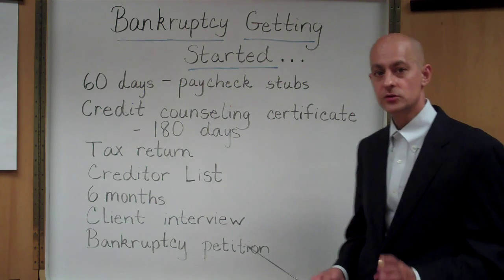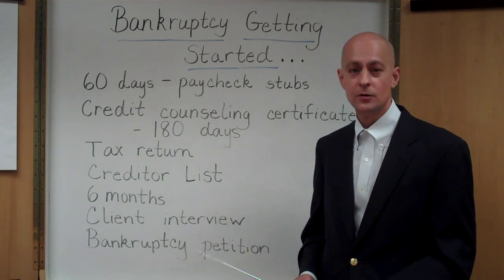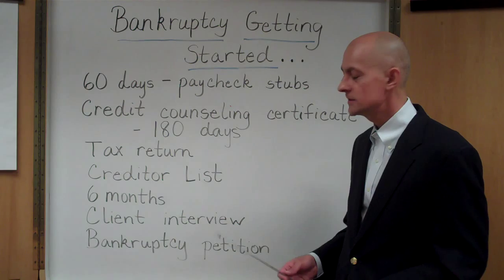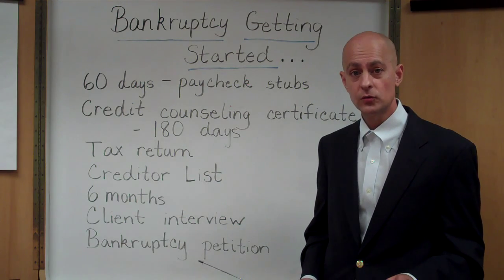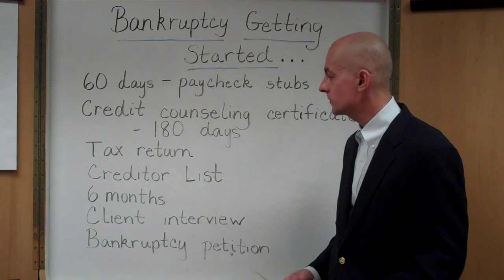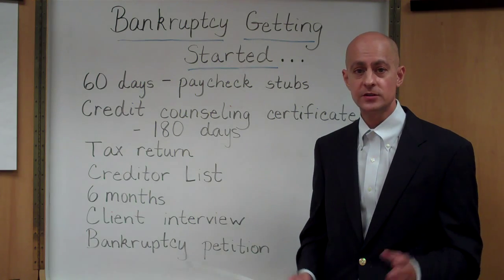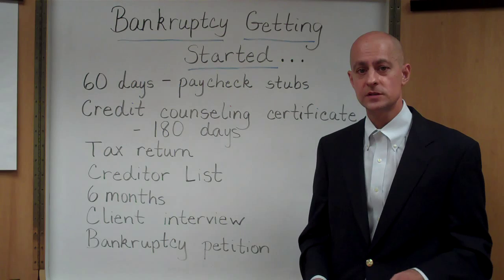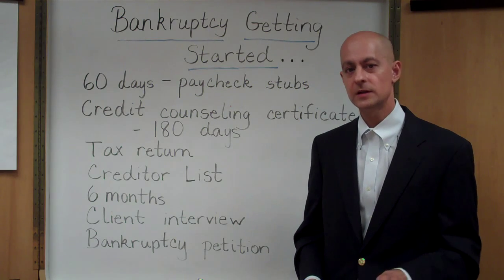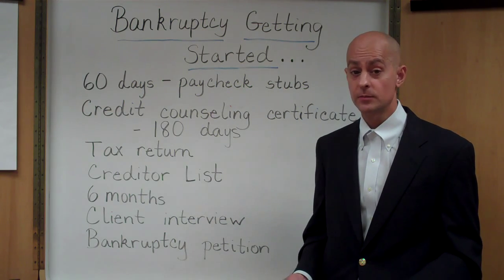Another item we're going to need is your income tax return. Whether you're filing a Chapter 7 or Chapter 13 bankruptcy case, ten days prior to your bankruptcy hearing, your bankruptcy attorney has to provide to the trustee your most recently filed income tax return. This year we're in 2010, and all of the trustees are going to require that the tax return be filed. There are exceptionally limited circumstances in which you do not have to provide the trustee with the income tax return.